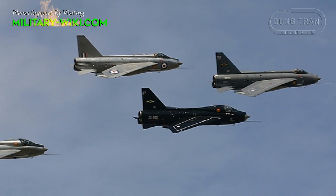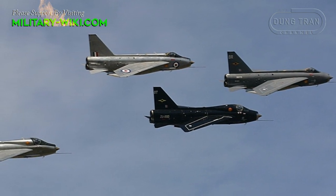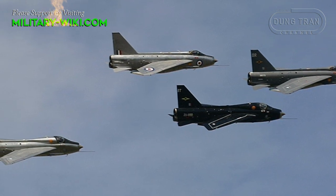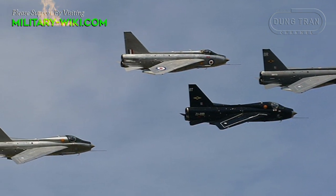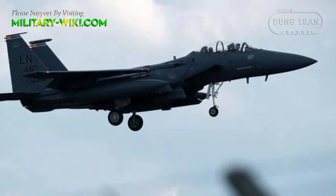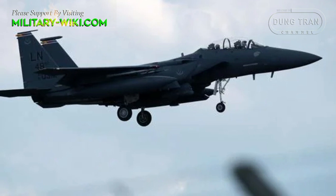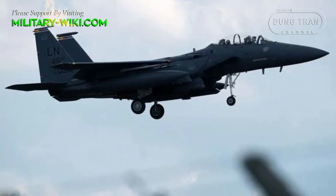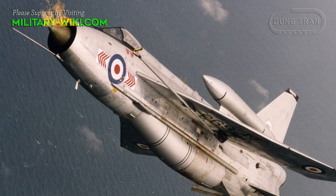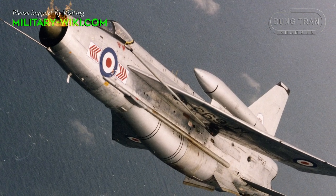One of the Lightning's greatest achievements came in April 1985, when Concorde was offered as a target for NATO fighters during British Airways trials. The F-15 Eagle, F-16 Fighting Falcon, F-14 Tomcat, French Mirage, and F-104 Starfighter all took part. But only the Lightning was able to overtake Concorde on an intercept.